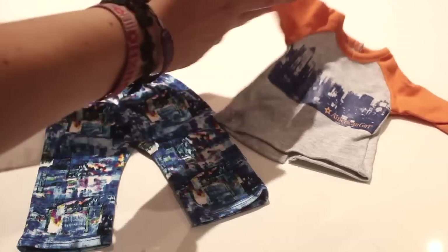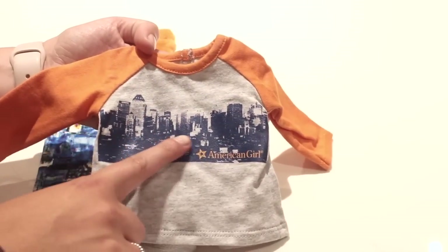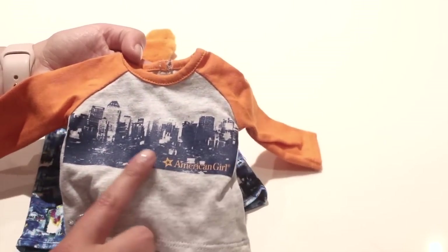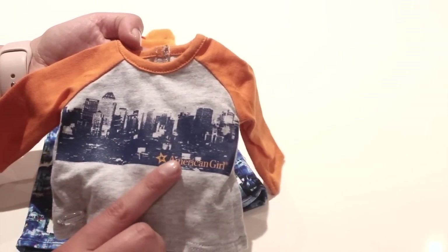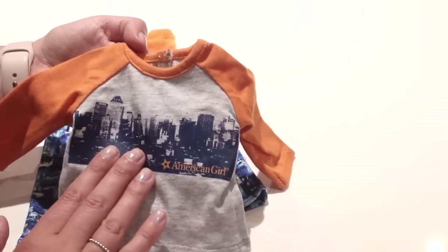Here's a look at the PJs. Starting with the top — I love how it has a baseball tee look with orange sleeves and the orange American Girl logo. It has a skyline on it. Correct me if I'm wrong, but this looks like New York, though part of me thinks it might be Chicago because that's where American Girl was founded and originated.